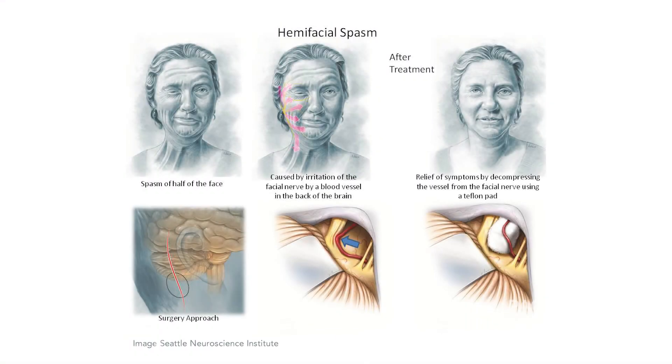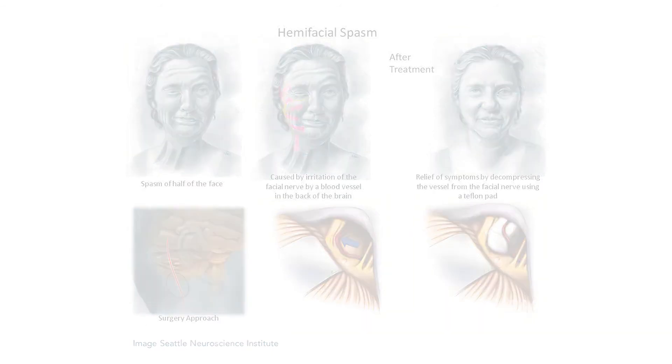The surgery involves a surgical microscope to identify the nerve and locate the offending blood vessel that's causing the problem. Moving that vessel away, even by a couple of millimeters, often relieves the pressure. The nerve will heal relatively rapidly, but sometimes it takes months. This is curative in more than 90% of cases.